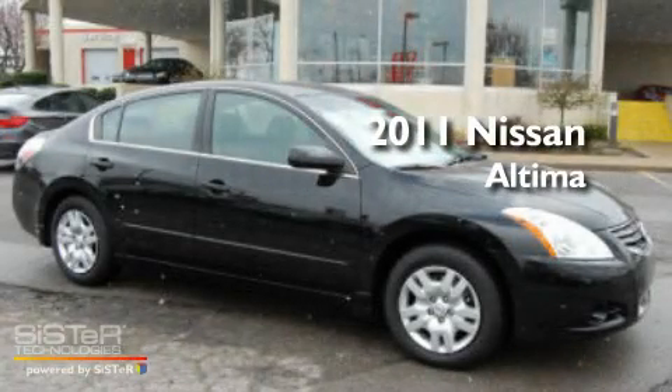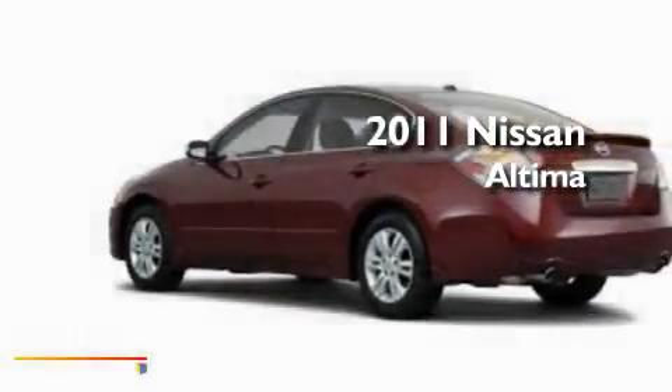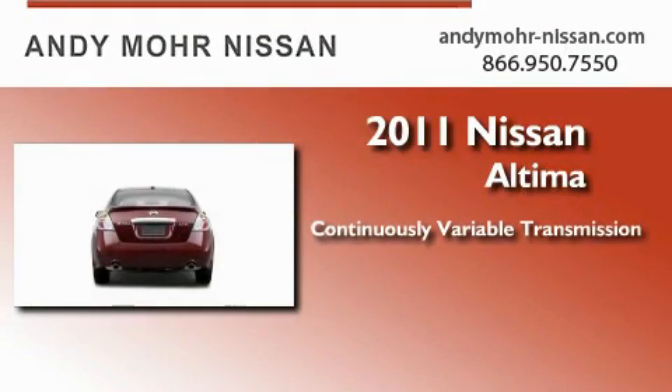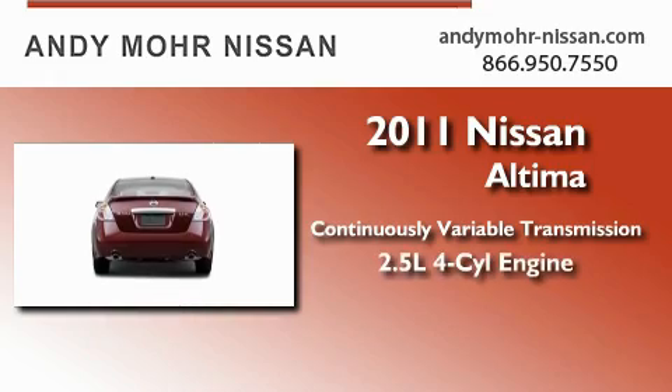This is a brand new 2011 Nissan Altima. This four-door sedan has a continuously variable transmission and an inline four-cylinder engine.